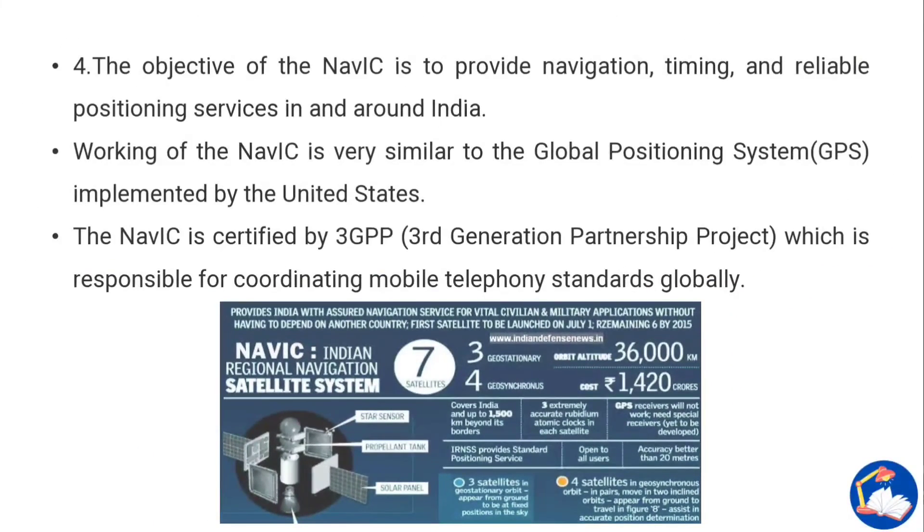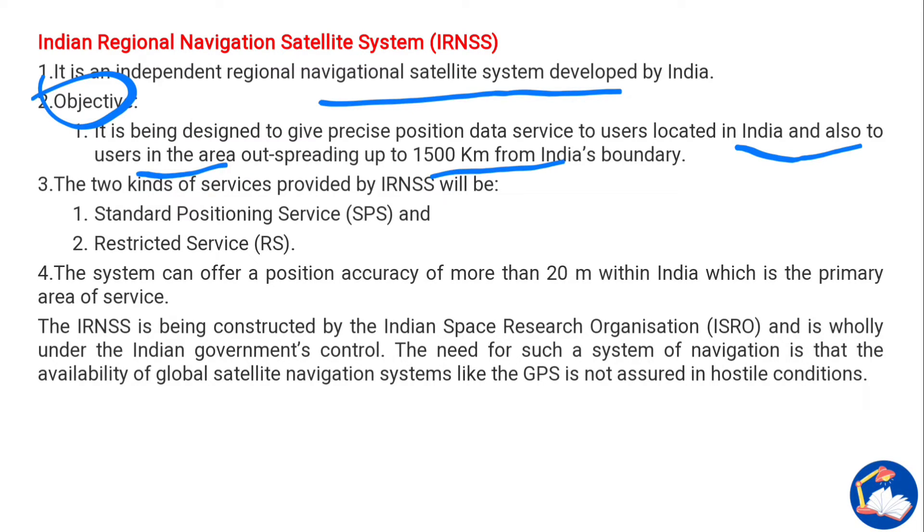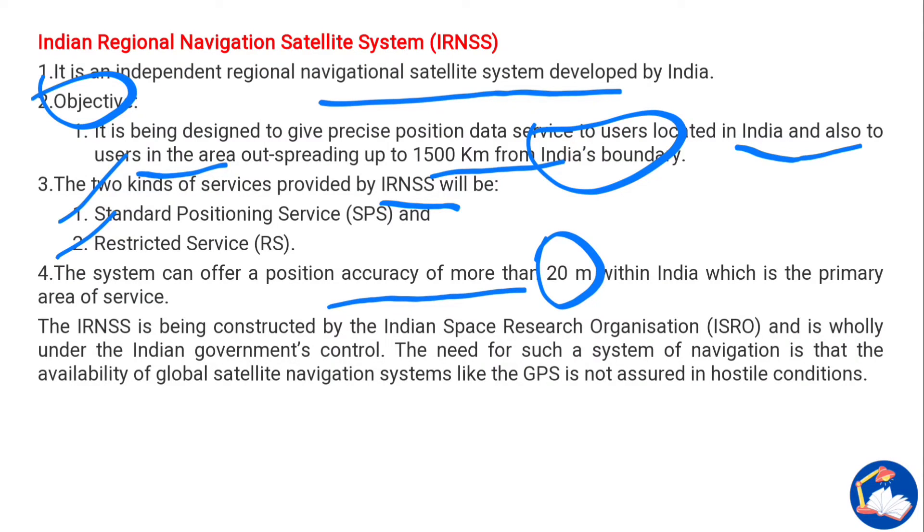IRNSS stands for Indian Regional Navigation Satellite System. It is an independent regional navigation satellite system developed by India. Its objective is to give precise position data to users in India and in areas extending 1,500 kilometers from India's boundary. Two kinds of services are provided: Standard Positioning Service (SPS) and Restricted Service. The system can offer a position accuracy of more than 20 meters within India, its primary service area.